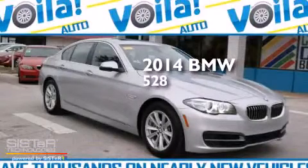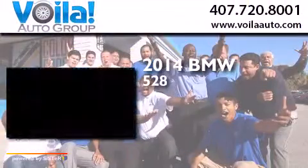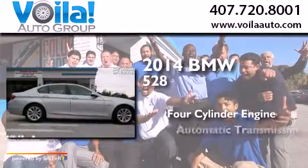This is a 2014 BMW 528. It has a four-cylinder engine and an automatic transmission.